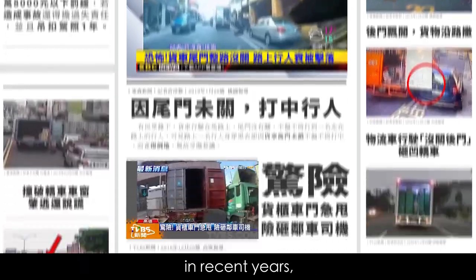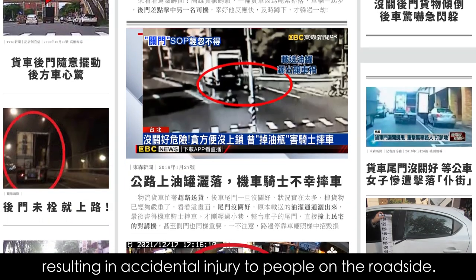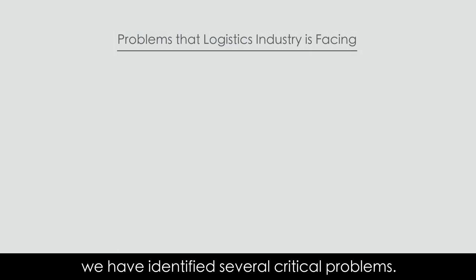Cargo truck accidents have been on the rise in recent years, often due to the rear door not being fixed properly, resulting in accidental injury to people on the roadside. After conducting market research, we have identified several critical problems.